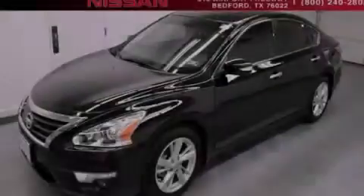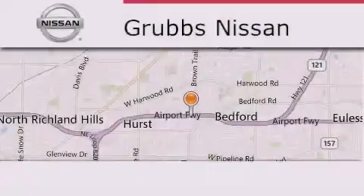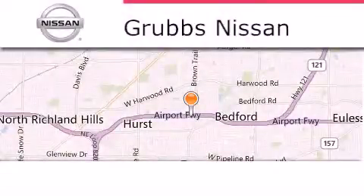Call or visit us right now and arrange your test drive today. Thank you for considering Grubbs Nissan for your next luxury vehicle.